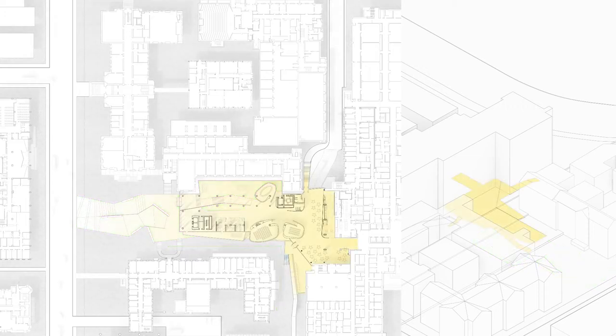To negotiate the grade change, CCBR's ground plane steps up gradually from College Street, finally connecting to the Medical Sciences Building's lobby. The ground floor embraces the thoroughfare nature of the site, and a large public space is created at the intersection of the north-south lobby connection and the east-west pedestrian path.